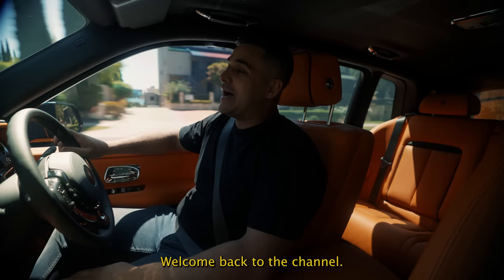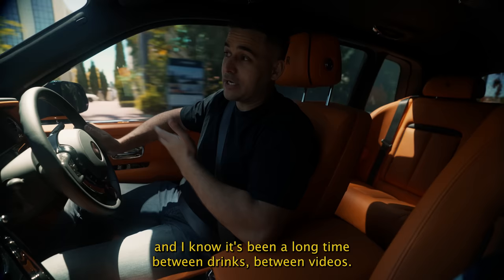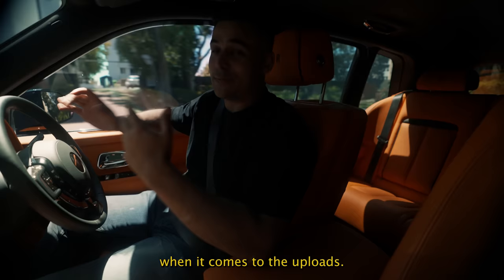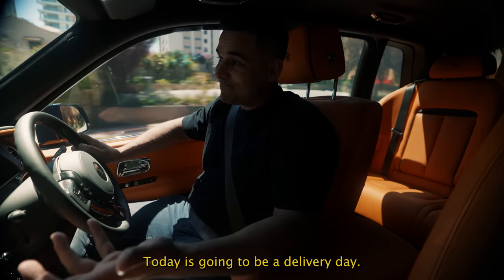Hey guys, welcome back to the channel. You join us today on a very summery Perth day. We're in a Cullinan right now, and I know it's been a long time between drinks and between videos. We appreciate your patience when it comes to uploads — obviously we're not full-time YouTubers, we do have quite busy schedules, but we're glad that you're joining us today.